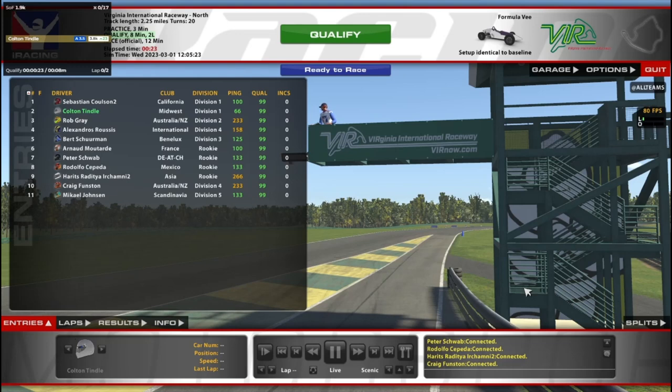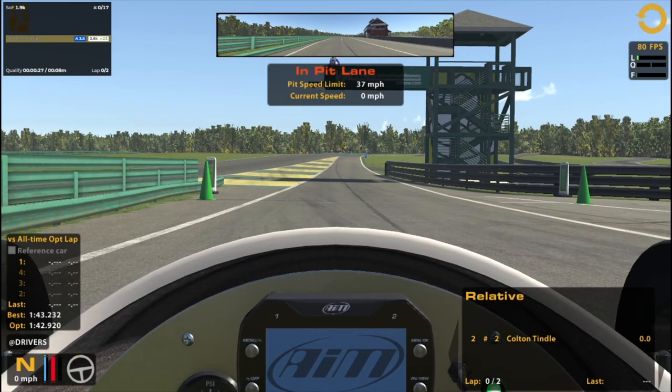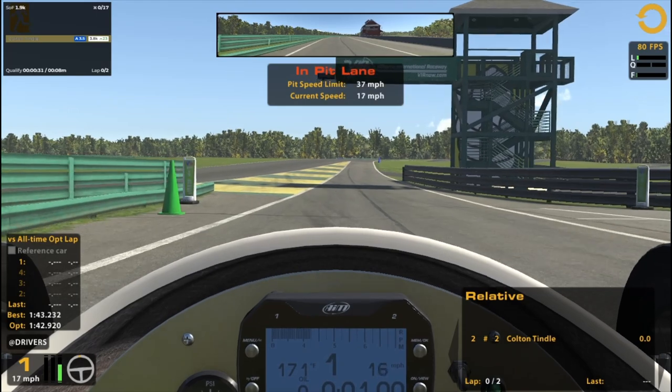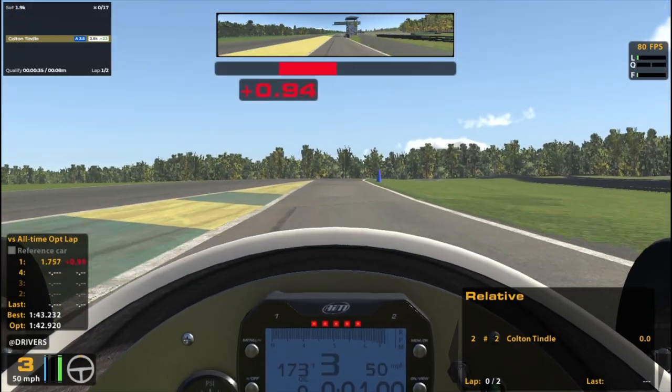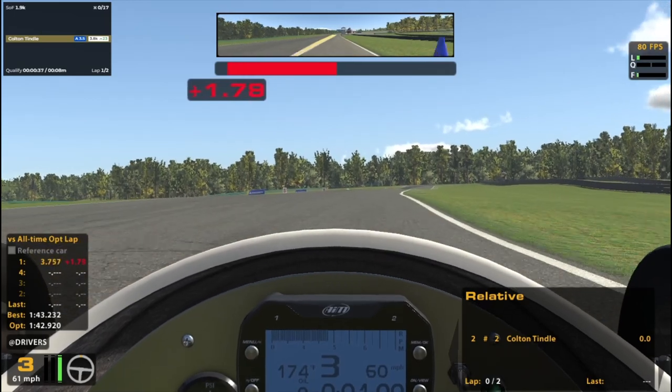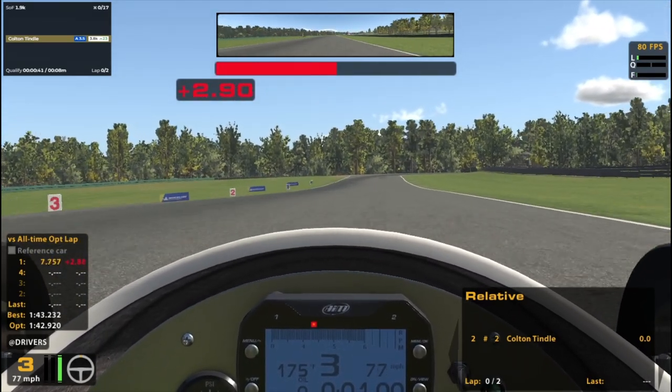Hello and welcome to Virginia. We are at VIR, Virginia International Raceway, in the Formula V. It is again the northern layout, like that recent Mazda race I did, but it should be a much different experience here in the V.